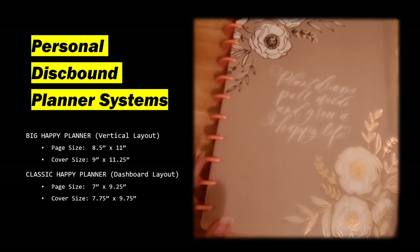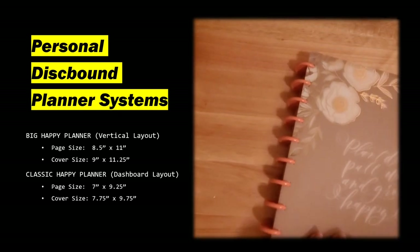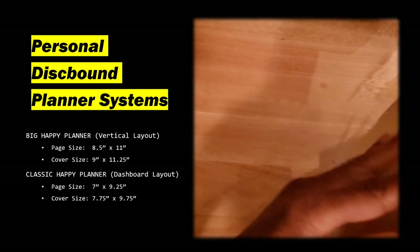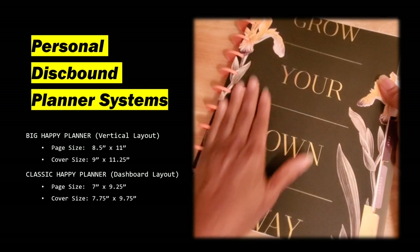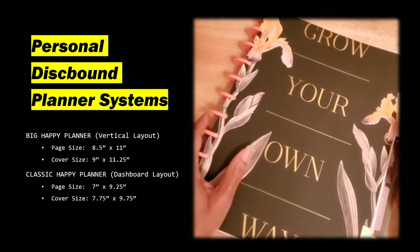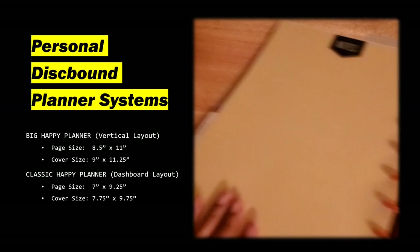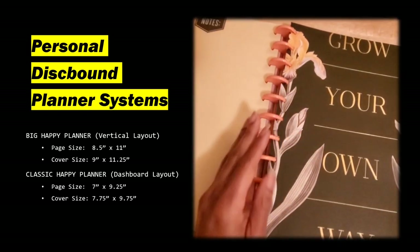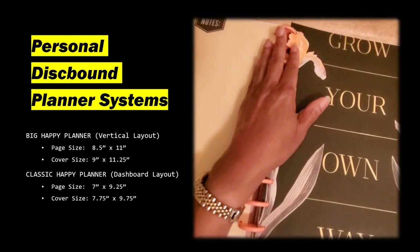As with the spiral or ring notebook, one of the challenges I have — but can get through — is that when I'm writing, these disks are going to be in the way, even though I can fold it over. If I'm doing a lot of writing, what I would prefer to do is take the pages out, write on them, and then put them back in. The disk-bound is so versatile that I can deal with the inconvenience of writing with the disks in the way.